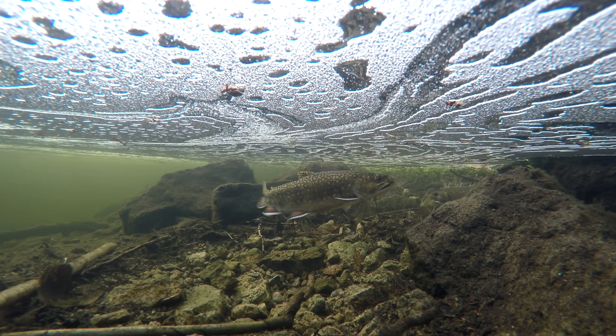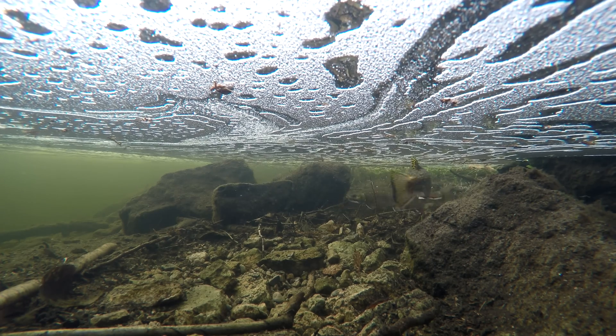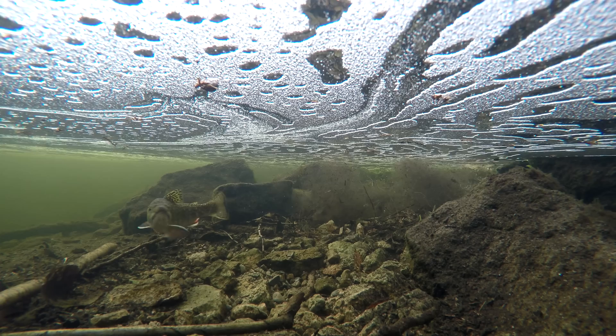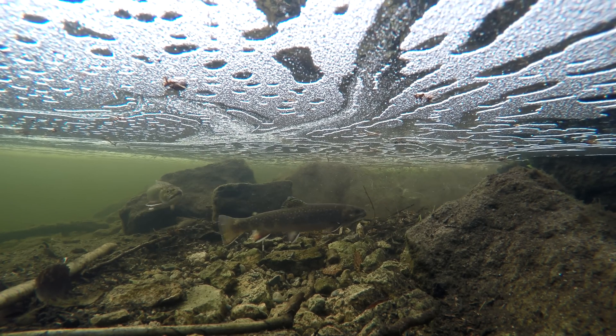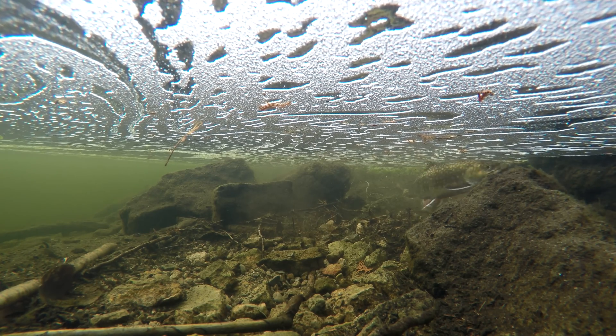After about two weeks, the eggs will develop eyes. The eggs absorb oxygen from the water and feed off their yolk sac for nourishment. At this stage, it is imperative that water remain between 1 and 13 degrees Celsius. Higher temperatures will destroy the eggs, as will sub-zero temperatures.